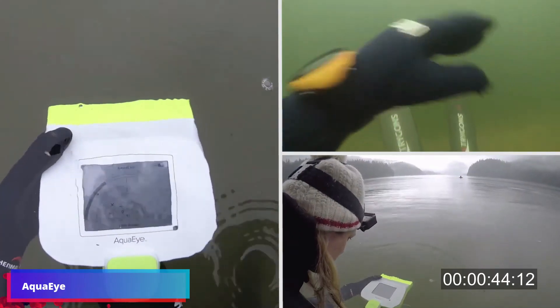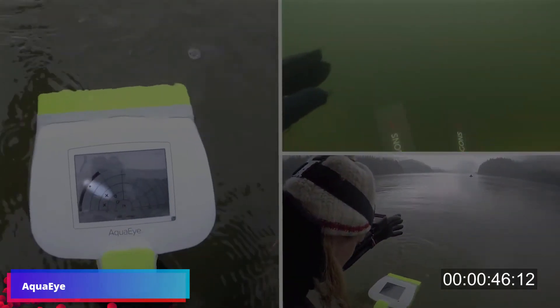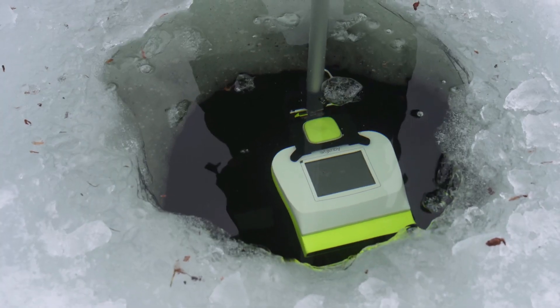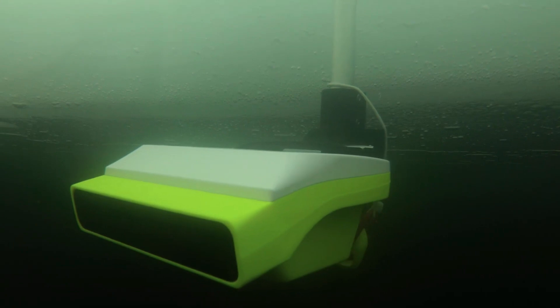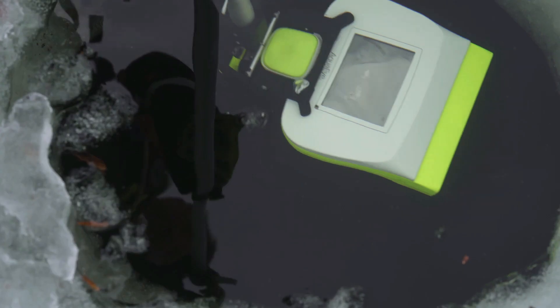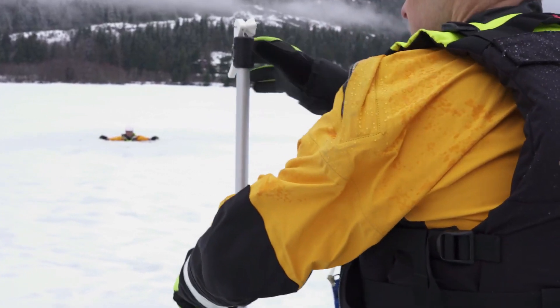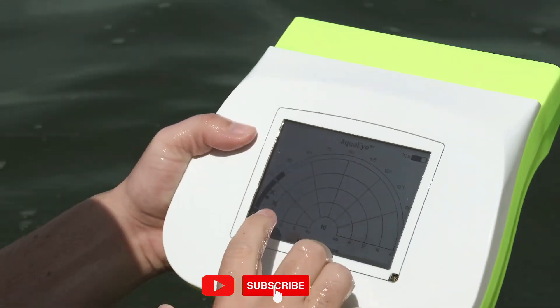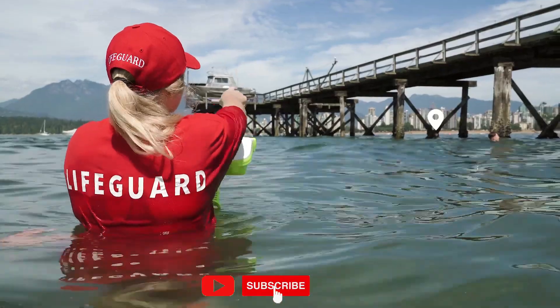AquaEye is the world's first sonar equipped with artificial intelligence algorithms. Lifeguards can scan 8,000 square meters of water in just 5 minutes. This smart device pinpoints the exact location of individuals. A single charge provides 8 hours of search time, and the locator housing is designed to withstand shocks and is suitable for use in salt water.